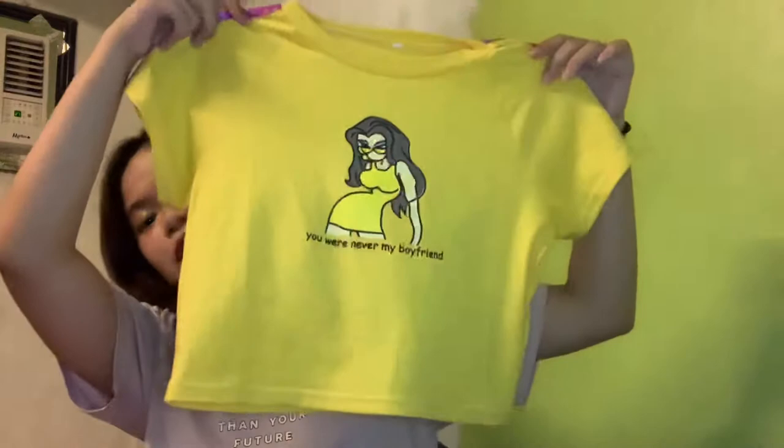Next thing is this cute yellow crop top na may pink linings. It says: You were never my boyfriend. Dumi na nga eh. So yung ganyan siya sa likod, nice. Then last one is this cute — what do you call this thing? Sandow. Sandow crop top na rin. Pwede siyang pang-swimming, guys, kasi yung tela niya yung shiny shiny. Stretchable din siya.